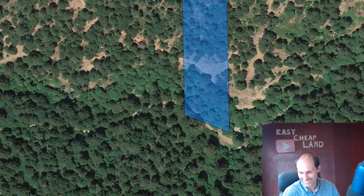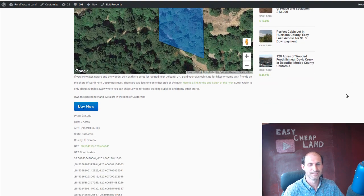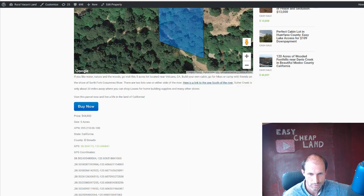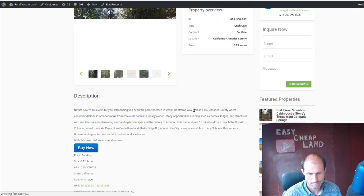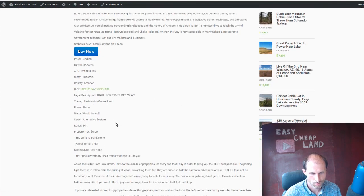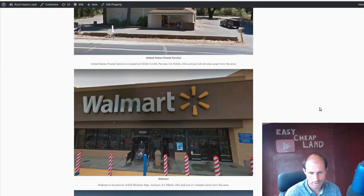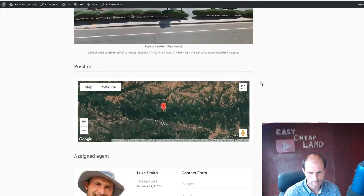Maybe you could even put a cable or rope bridge in between so you walk back and forth — put the kids on one side of the river and mom and dad on the other side. I'd love to build one of those. I put a link in the ad to the other side of the river property. There's a bunch of pine trees in the area, GPS coordinates and everything, and this one's going to be included with the other property so they come together.